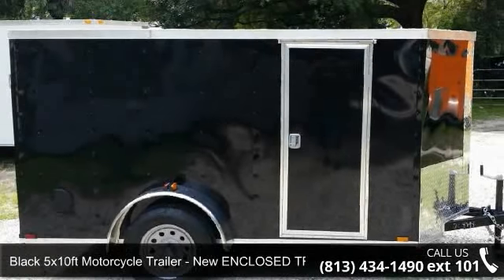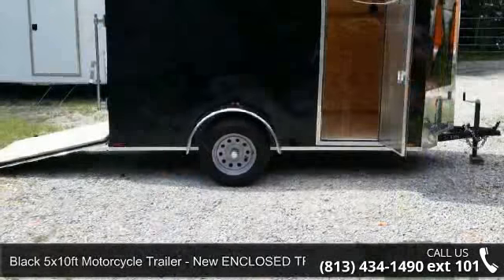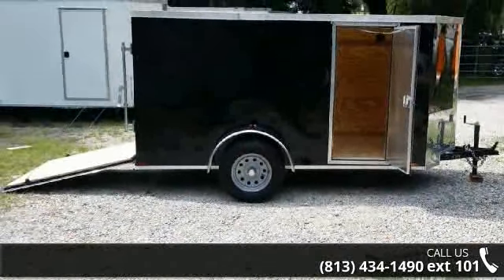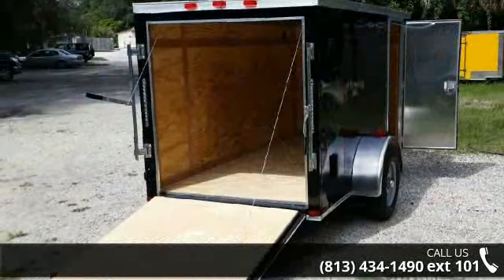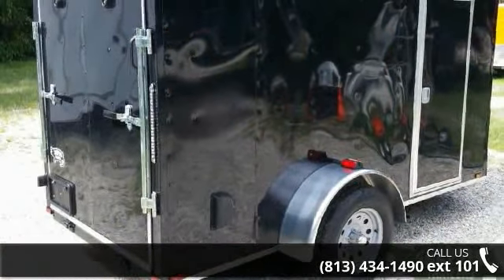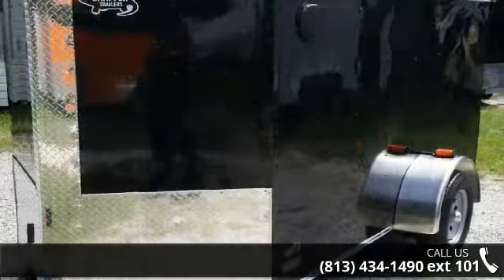Presenting the Black 5x10 FT Motorcycle Trailer, New Enclosed Trailers. If you are looking for a quality trailer, consider this one. This unit is priced just right and comes equipped with many desirable features. Call now to ask the dealer about this unit. We are sure to have a quality trailer that fits your needs.